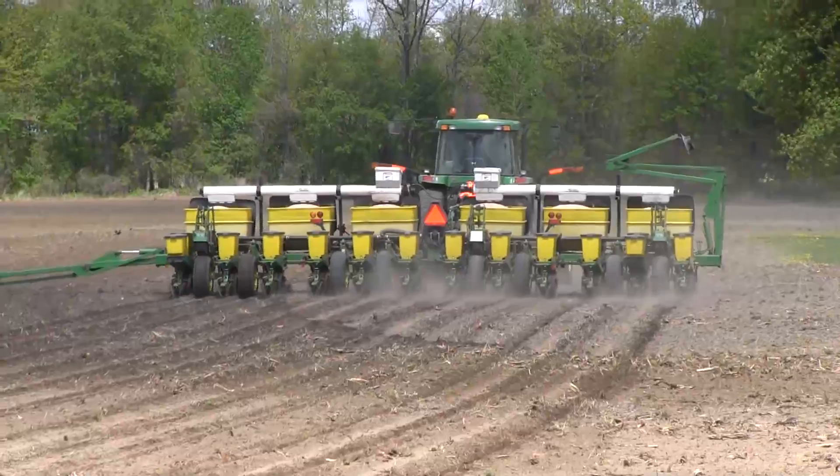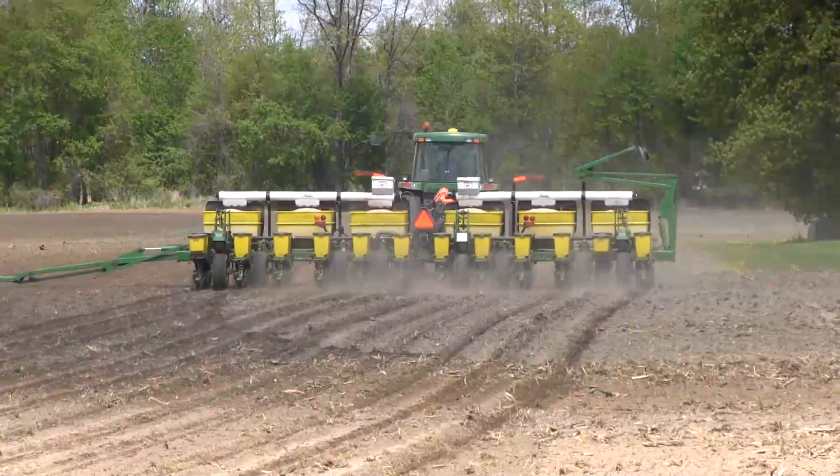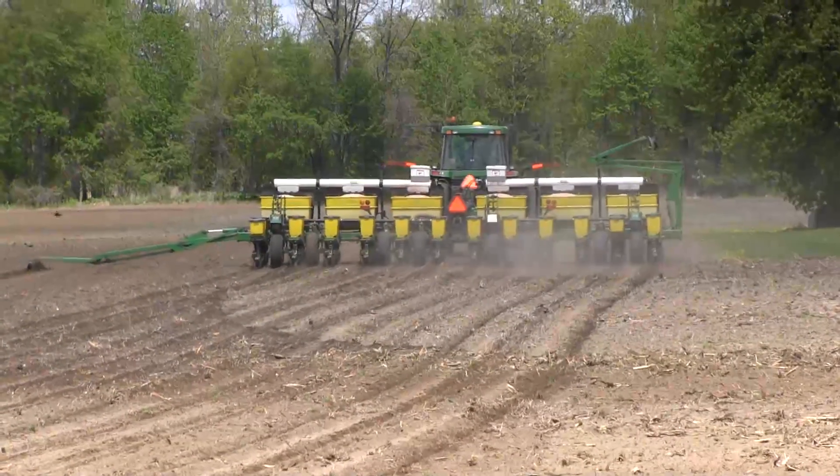We're also doing something unique on this farm today — we've got a split planter comparison. Eight rows of the planter have his conventional fungicide seed treatment, and four rows have Votivo in addition. It's a sandy loam soil, and we suspect there could be some issues with nematodes, so we're doing a trial to see the effect of Votivo, and we'll be sampling for nematode populations later on in the season.